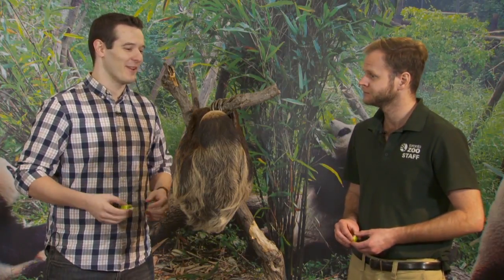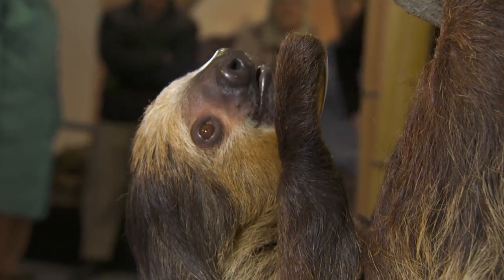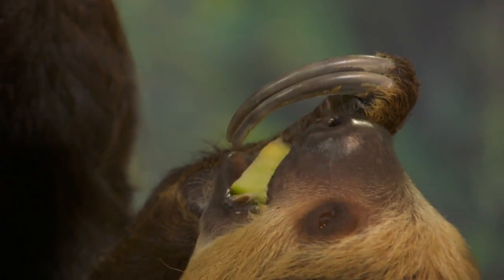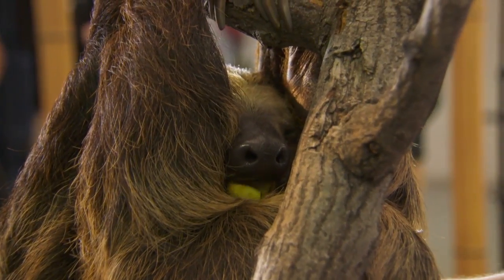Sloths are typically what you'd call lazy animals. How much time do they spend sleeping a day? So Bob here sleeps about 18 hours a day, so to have him awake right now and actually moving we're pretty lucky. How much does he weigh? About seven kilos, so about 15 pounds. But these guys only poop about once a week, and when they do it's about 30 percent of their body weight. So he can go anywhere from 10 to 15 pounds depending on when the last time he went to the bathroom was.